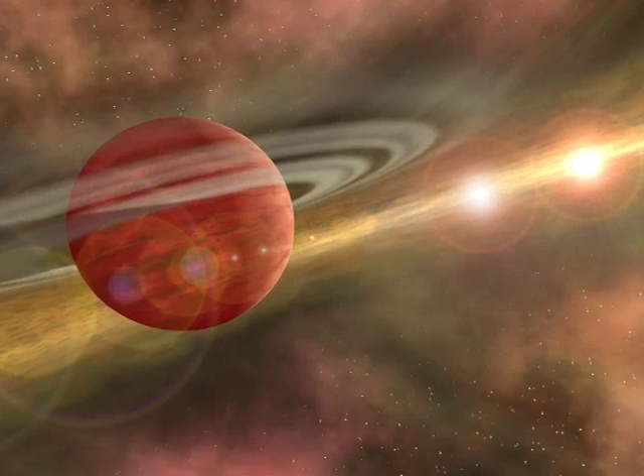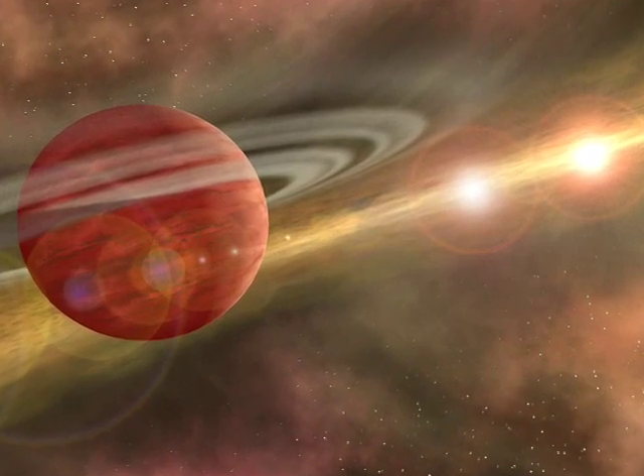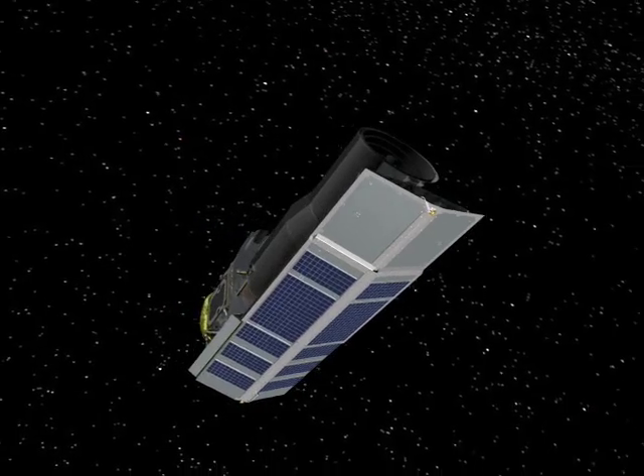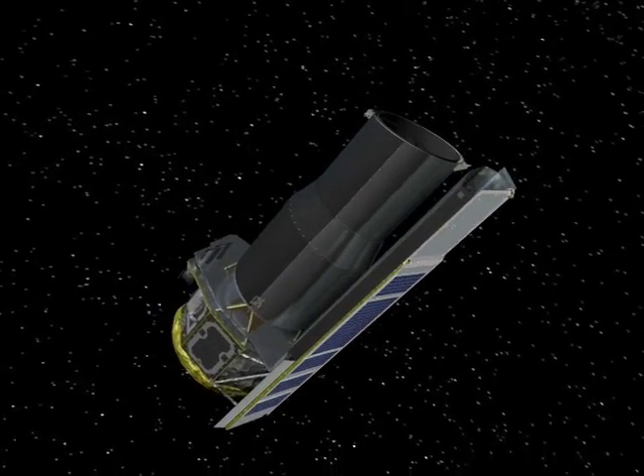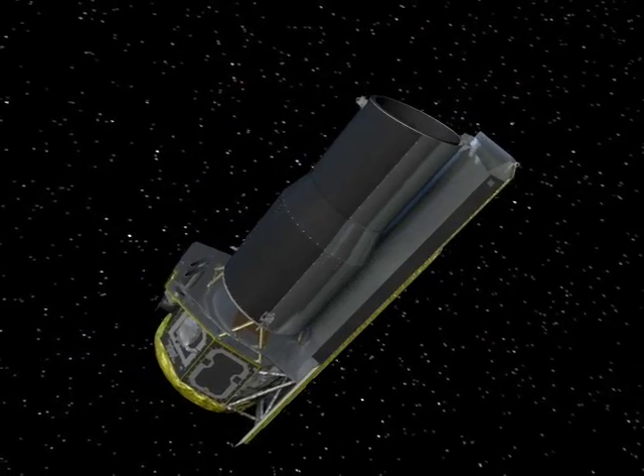There have been a number of Jupiter-sized planets found around binary systems, and a Spitzer Space Telescope study has found planet-forming disks around 40 to 60% of the binary systems they observed. So far it's looking good.